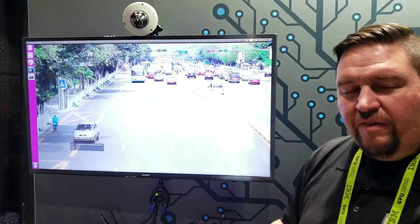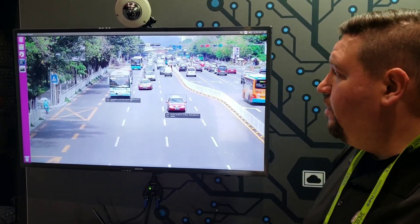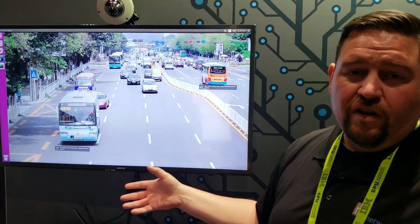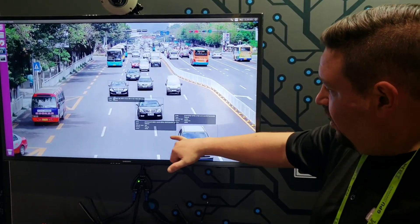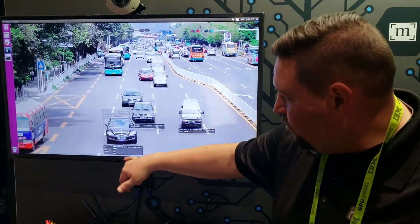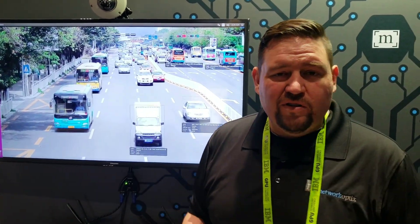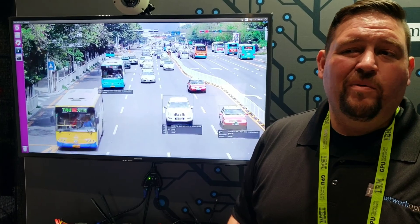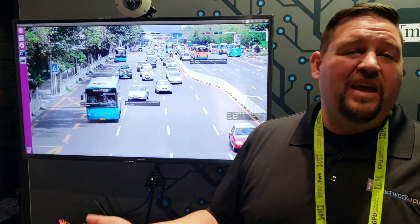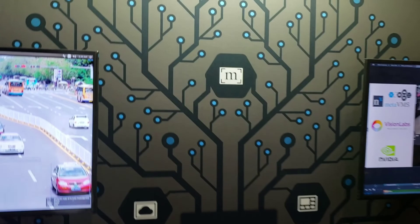The other TX2 over here is running NVIDIA's reference neural networks, which are used for developers to play with and understand neural networking better. In this case we've got their car and vehicle recognition neural network running, so as cars pull forward you can start to see it tells you it's a Toyota, it's a Mercedes, it's the color. These three examples show how quickly neural networks can be integrated — this took a matter of weeks with Meta, and when it's fully ready you should be able to do it in a matter of days.